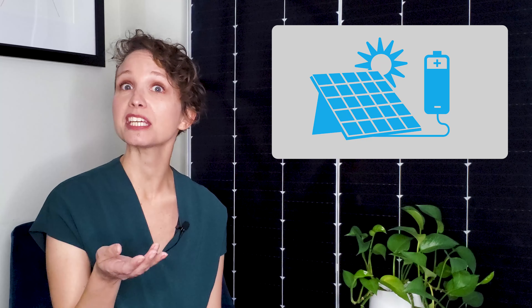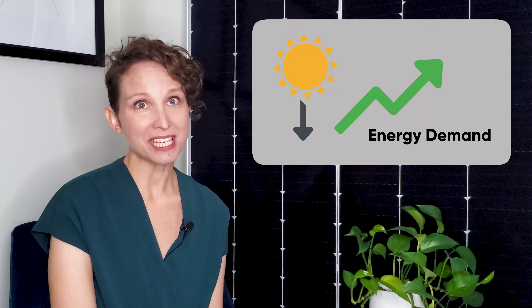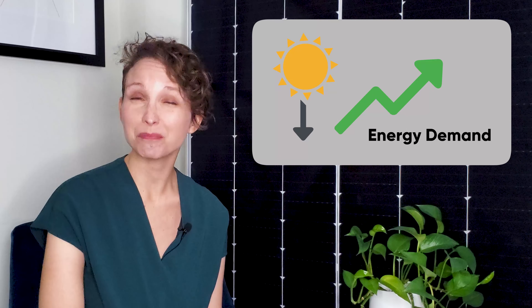When energy storage technology is connected to a solar system, the power produced by the panels is fed into batteries, usually made from lithium, lead acid, or nickel. When the power is stored in batteries, it can be used later, which is important because solar power isn't accessible during the evening on its own. Coincidentally, that's also when peak energy demand goes up, making power from the utility company more expensive.